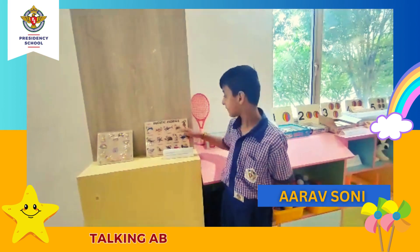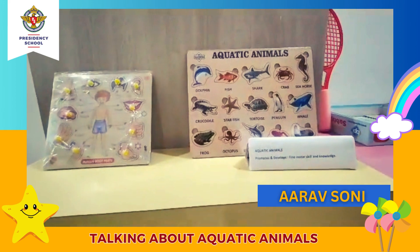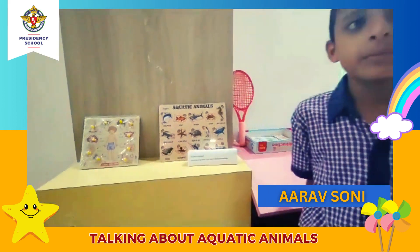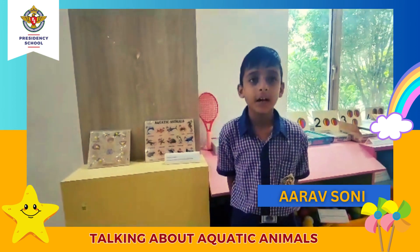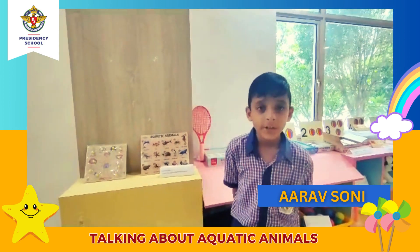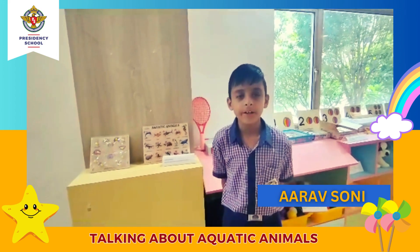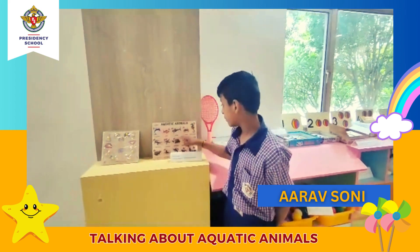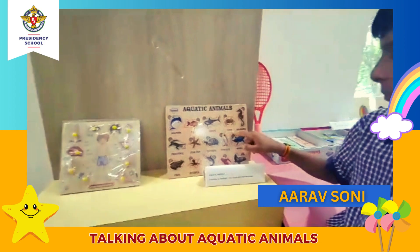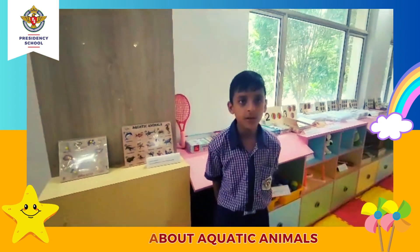Good morning ma'am. This is a game for aquatic animals called Tiny Toddle. Kids will look and learn about the names of various sea animals. It will help them recognize and identify common ocean animals. It allows them to work on their gross motor skills and find animals like fish, shark, crab, seahorse, sailfish, and more.